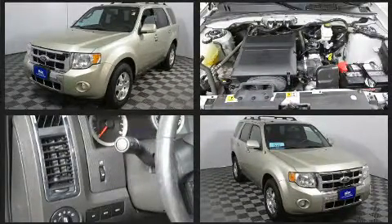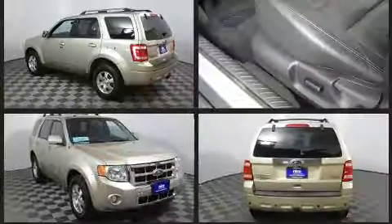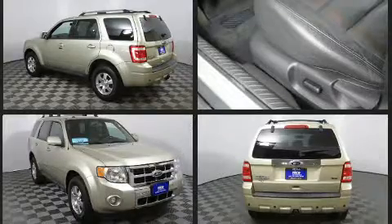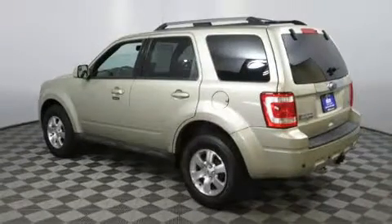All of the premium features expected of a Ford are offered, including leather upholstery, a trip computer, remote keyless entry, a roof rack, and much more.